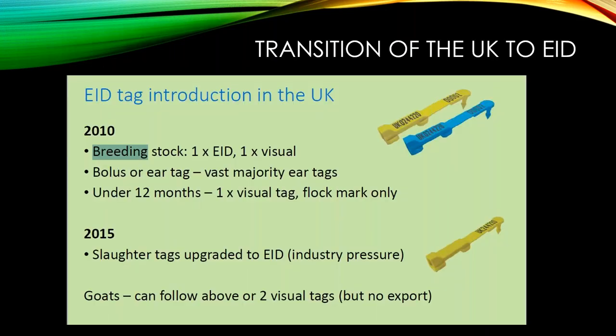Looking at what's happened around the world: in the United Kingdom, their transition to EID started in 2010. They started by requiring an EID tag and a visual tag for breeding stock and just visual tags for animals under 12 months. In 2015, they upgraded so all animals need EID — this came not from the government but from industry pressure.